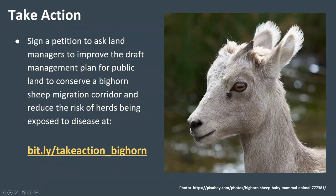Before we wrap up the webinar, the Bureau of Land Management recently drafted a new management plan for public land in eastern and central Colorado that supports roughly 58% of the statewide population of bighorn sheep. Rocky Mountain Wild and other conservation organizations are asking the BLM to improve the safeguards for bighorn sheep in the draft plan. If you would like to take action to help bighorn sheep, go to the link on Rocky Mountain Wild's website and sign a petition to ask the BLM to improve the plan to conserve bighorn sheep migration corridors and other important habitat and reduce the risk of herds being exposed to devastating respiratory diseases.